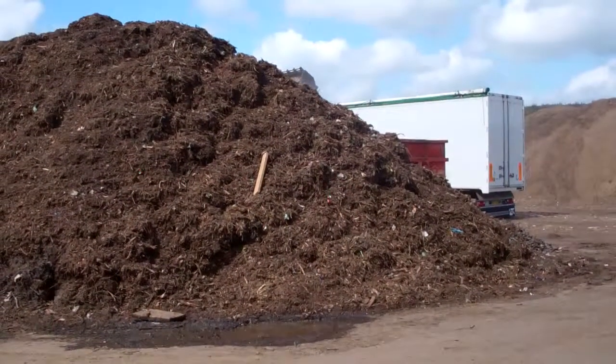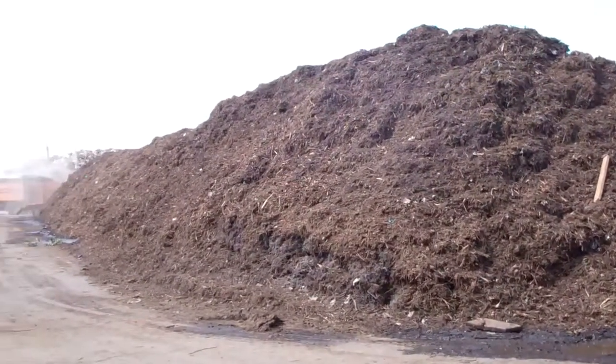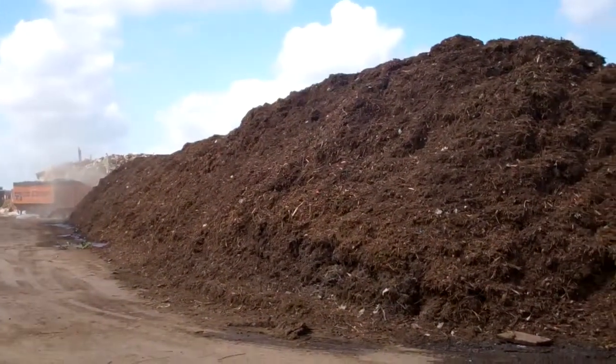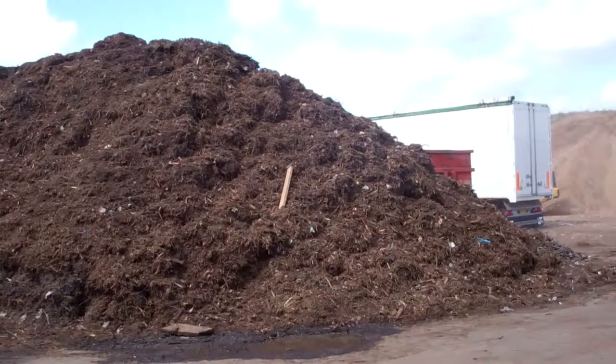The material is then placed into an open composting windrow. It stays in this form for six weeks, where it is temperature monitored to ensure weed kill and disease kill happens, and then it is turned regularly to allow oxygen to flow through the material to create compost.